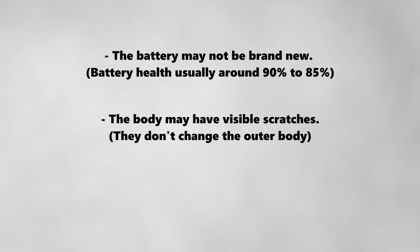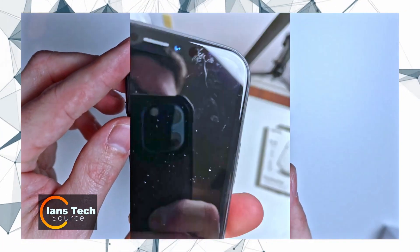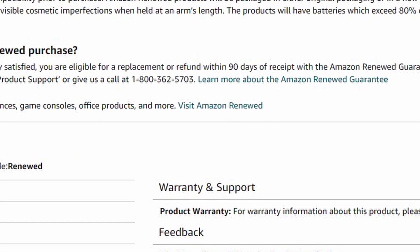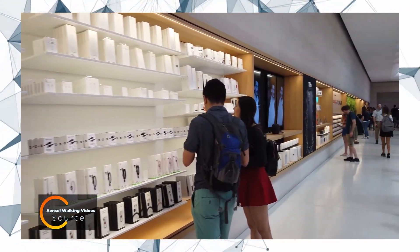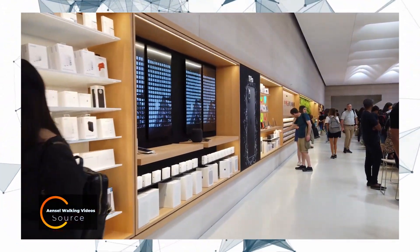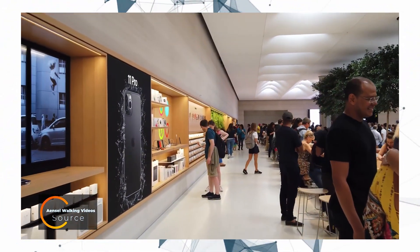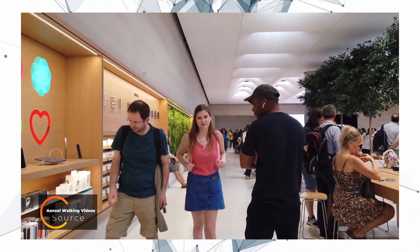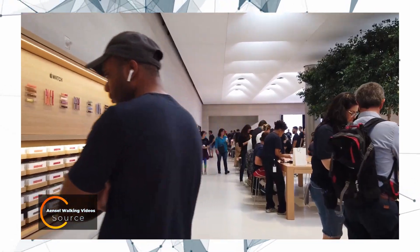They may not replace the outer shell with a brand new one. And also, in most cases, you may only get a few months of warranty, which will not be an Apple warranty. Therefore, you can't take it to an Apple Store for repairs, and you won't be able to purchase AppleCare coverage for a third-party refurbished iPhone.